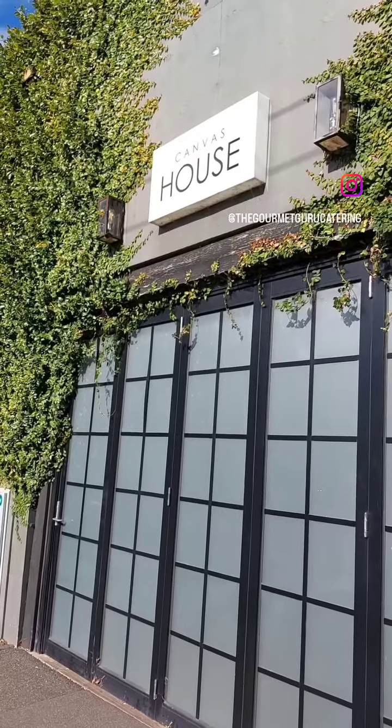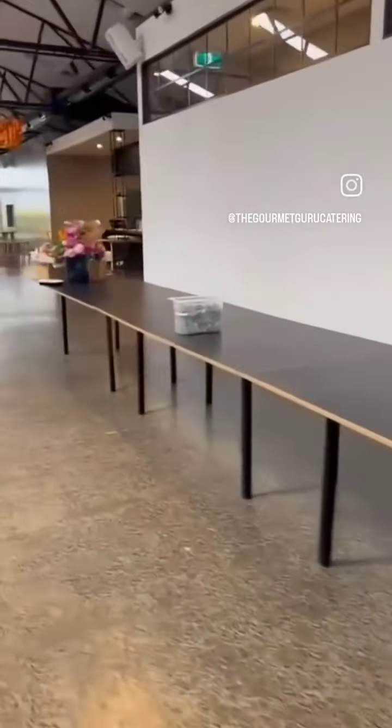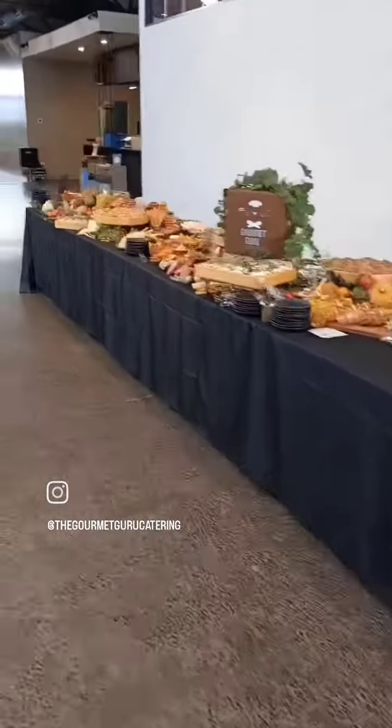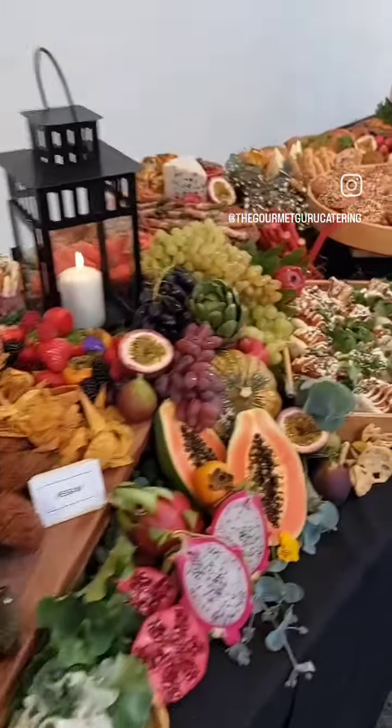Last Saturday we set up a beautiful wedding at Canvas House. This was 6.6 meters of a magnificent grazing table — it was a deluxe grazing table but we had extra finger food on it. We set up our boards and our foliage and ended up with a beautiful selection of food, including falafels and hummus.